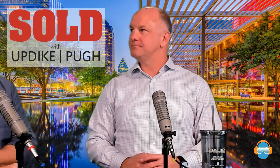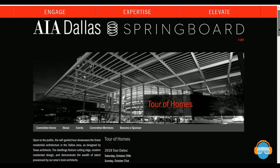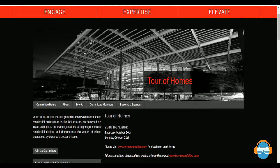Before we get into that, one of the things we want to talk about is a really great home tour on the market. It's going to be running October 20th through the 21st — it is the AIA Home Tour, which stands for Architects Institute of America. This is a yearly event that boasts some really excellent architects. We've both been on it several years in a row, and the quality of homes and the broad styles they present every year is really unique.